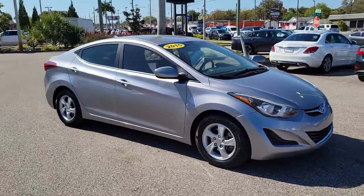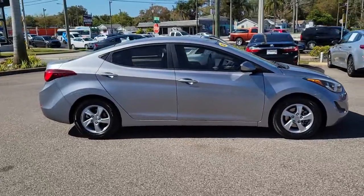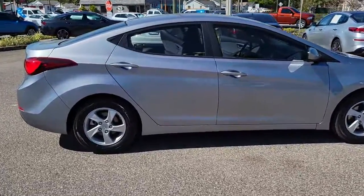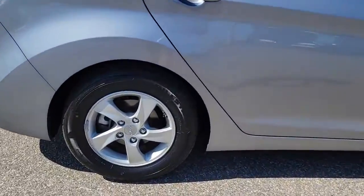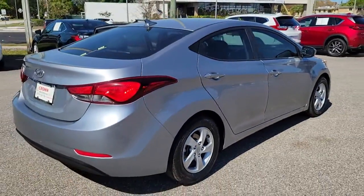You will love the features of this 2015 Hyundai Elantra. This vehicle is an outstanding buy with fewer than 110,000 miles on the odometer. Start your day in smart style in this feature-packed Elantra.